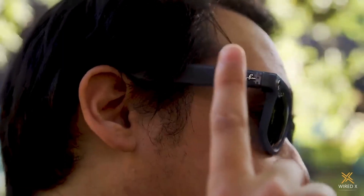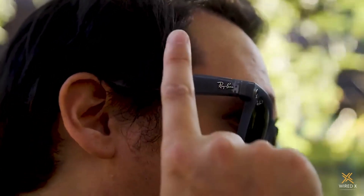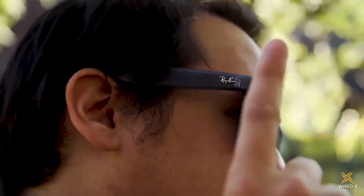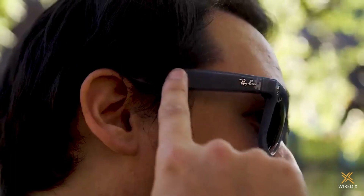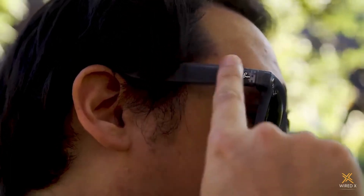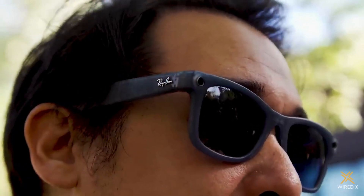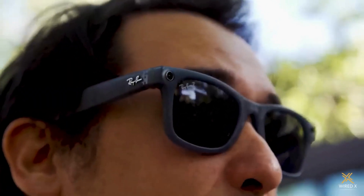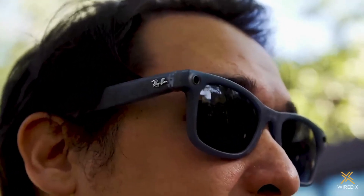A single tap starts music and another tap pauses it. Double tap skips the track. Volume down is a swipe back, and volume up is forward. If you want to take a picture at any time, just press the capture button. For video, press and hold. The smart glasses also support voice control — you can say 'Hey Meta, take a video' and that should work too.